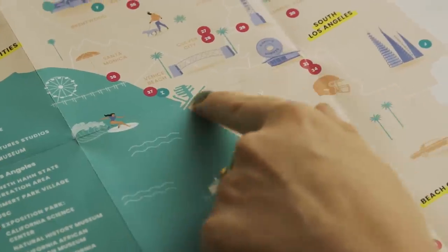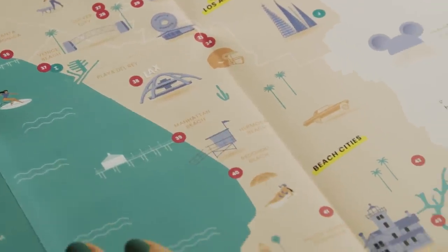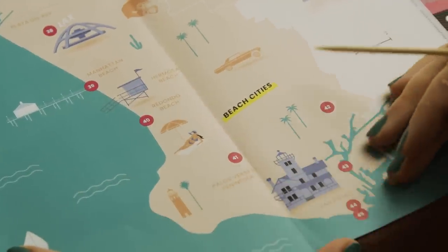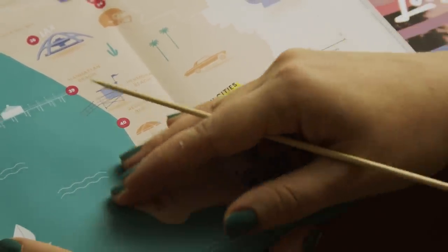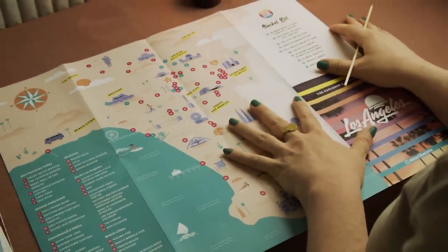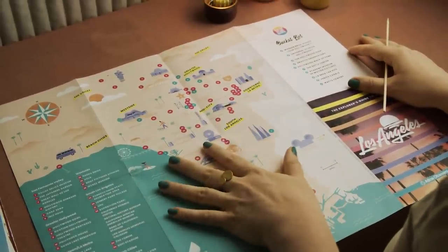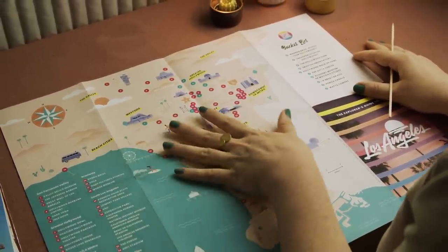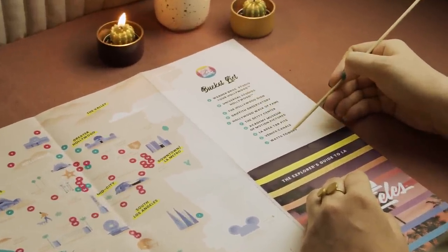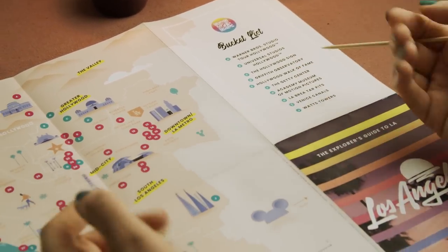There's the airport here, LAX, and then the city continues southwards along the coastline. I really like this map - I think the color scheme is really cute. And here we have a bucket list of places to visit, which are probably the most famous sites, so there's more than just the Hollywood sign.